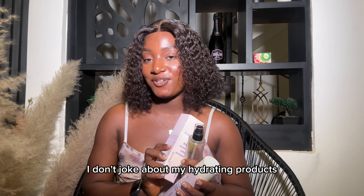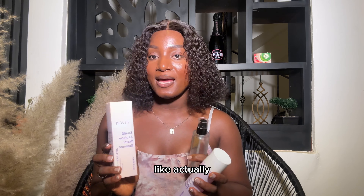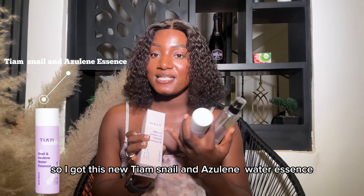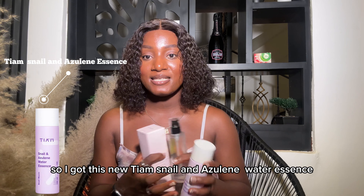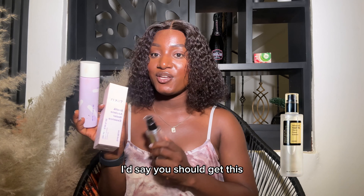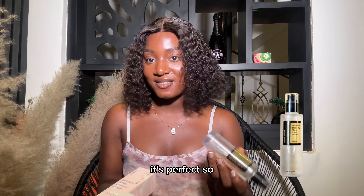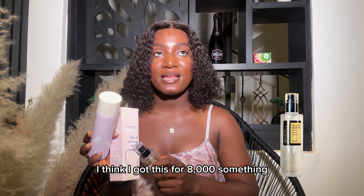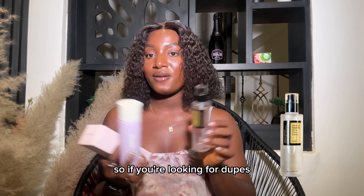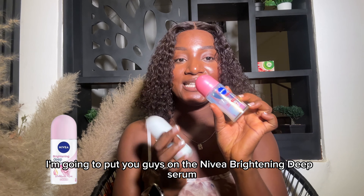For someone with dry skin, I don't joke about my hydrating products because they really help make my skincare routine easier — they actually help a lot with acne and hyperpigmentation. So I got this Azulean Water Essence; this is actually my second bottle. If you're looking for a dupe for the Cosrx Snail Mucin, I would say get this because it has most of the same ingredients. I think I got this for around 8,000 and the Cosrx ranges between 12,000 to 13,000 — so if you're looking for dupes, go with it.